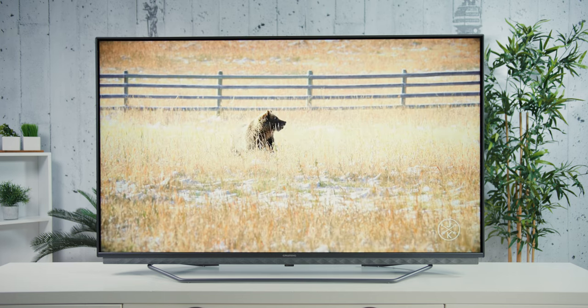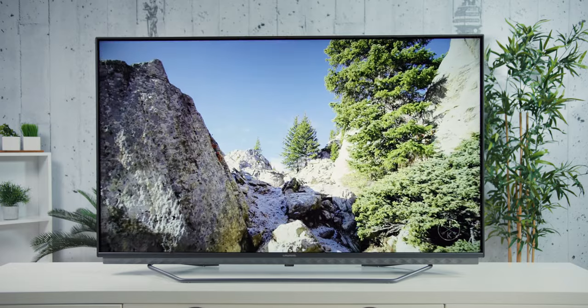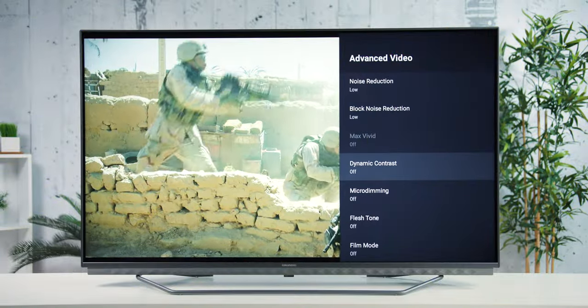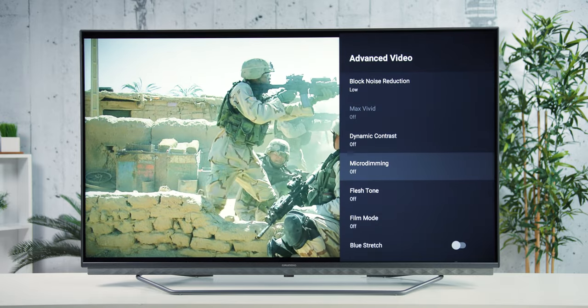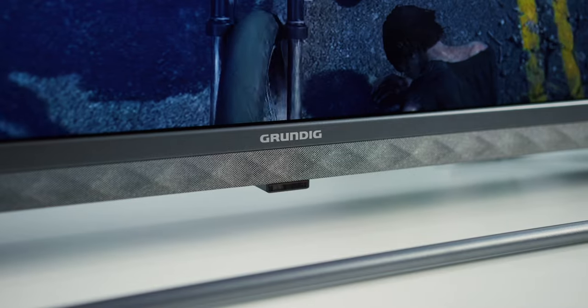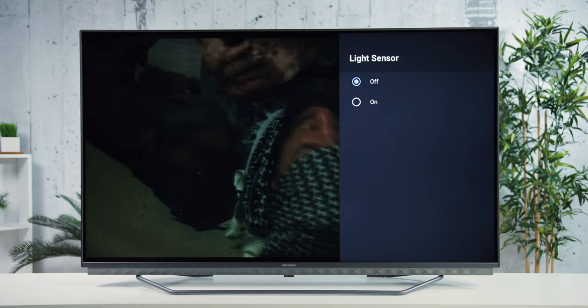Unlike some solutions with De-Judder and De-Blur sliders, here you can only select one of three preset levels. We prefer to use the medium one, as it is fairly subtle but manages to do a nice job of removing the judder. The high setting was not much better than medium and does not offer the smoothness of the so-called soap opera effect. Additional image processing features include dynamic contrast, which adjusts backlight brightness depending on the scene to use the available contrast in the best way possible — this can raise the effective contrast to 3900:1, but of course not within a single scene. The TV also features an ambient light sensor, unusual in this class, which can adjust brightness during day and night to make the image more pleasant for the eyes.